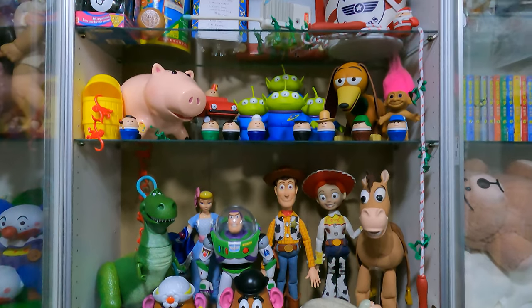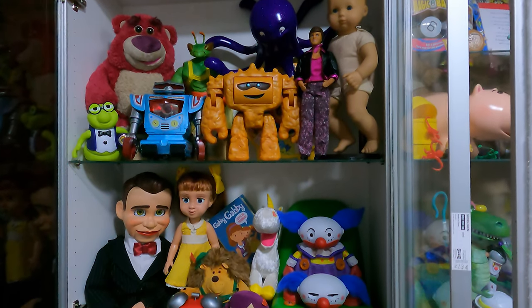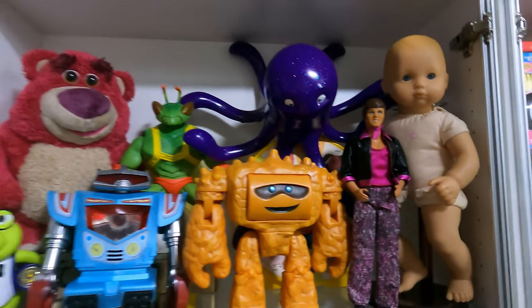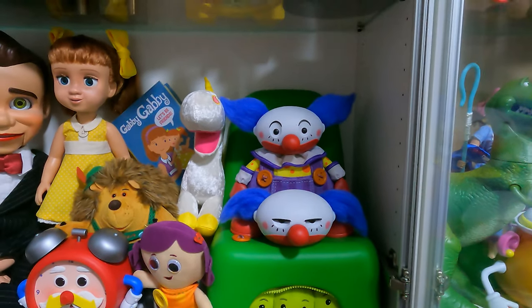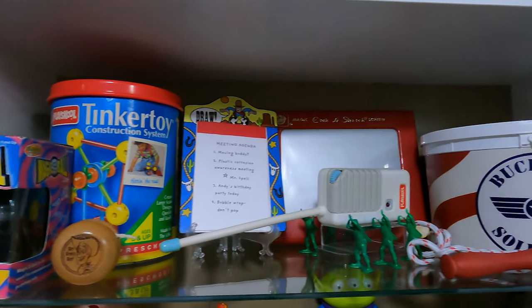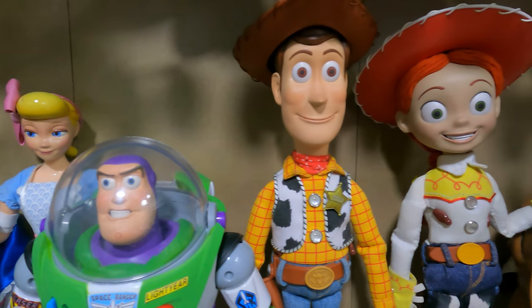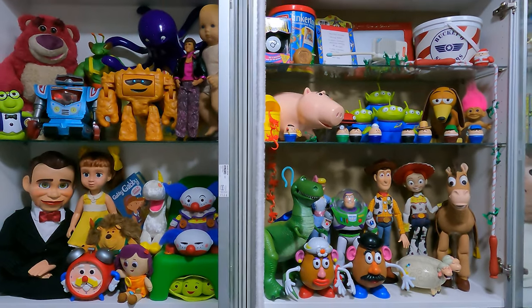Toy Story display finally complete — kind of. Did you enjoy the process? I don't usually record things like this but I wanted to test out the POV kind of format, and maybe do unboxings with it so that it looks like you are unboxing the toys with me. So let me know if it's a good idea and I will make more in the future. This is how I display my creations and I hope it's helpful to some of you trying to display your own. Thanks for watching and I will see you next time.